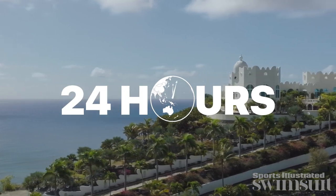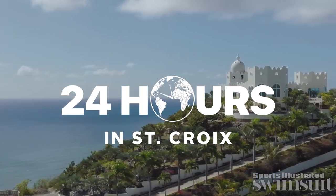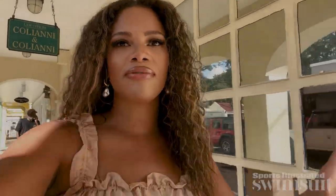I am here in St. Croix, in Christianstead. I'm trying to explore as much as I can because we have a Sports Illustrated shoot. There's a full week ahead of things we have to do. I really want to learn about the culture here, eat some amazing food. I'm going to a vodka distillery today, do some shopping, and really explore the town. Whenever I travel to a new place, I like to explore as much of the local everything as possible. So come with me.